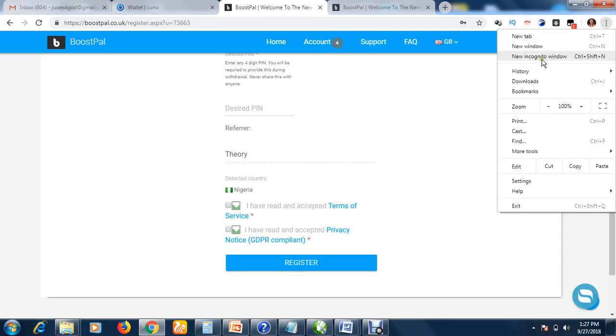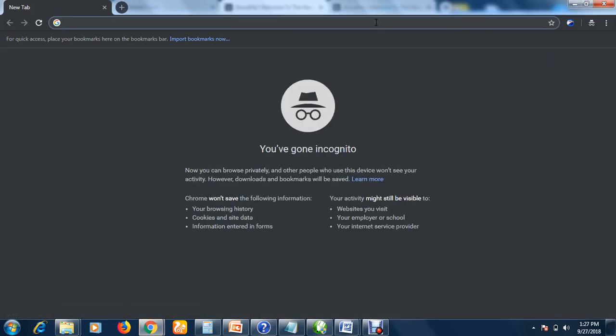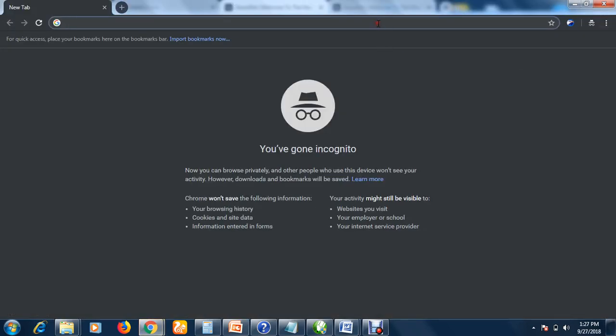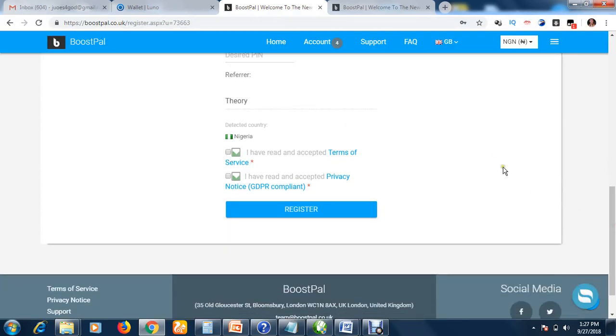If the referrer shown is not 'theory,' use incognito mode or a private window, paste my referral link again, and hit enter. You should then see 'theory' as the referrer. Once you confirm the referrer is correct, click register and follow the simple instructions. Always read through and follow all instructions when creating any account online.